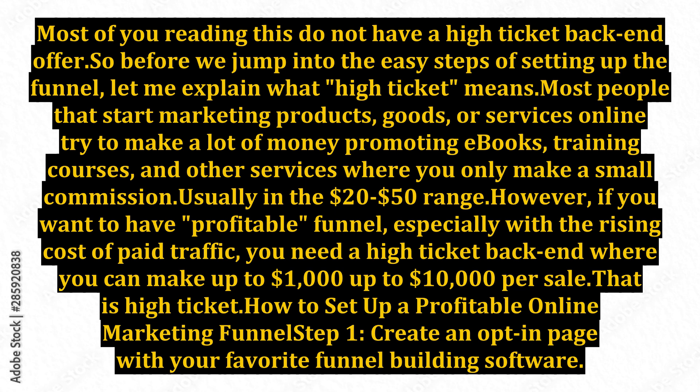Before we jump into the easy steps of setting up the funnel, let me explain what high-ticket means. Most people that start marketing products, goods, or services online try to make a lot of money promoting e-books, training courses, and other services where you only make a small commission, usually in the $20 to $50 range. However, if you want to have a profitable funnel, especially with the rising cost of paid traffic, you need a high-ticket backend where you can make up to $1,000 up to $10,000 per sale. That is high-ticket.